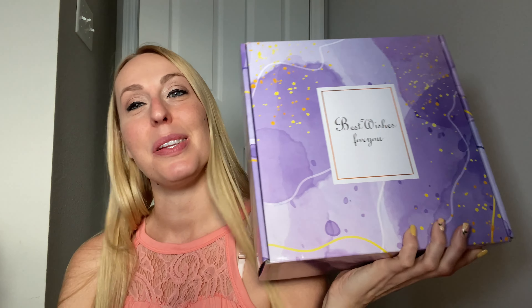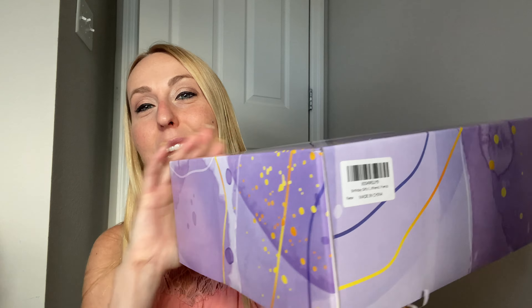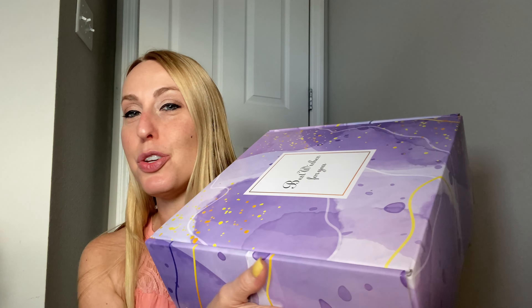Hey beautiful friends, it is Carissa here. A fabulous gift idea already comes packaged in a really beautiful box that says 'Best Wishes for You.' You can really give this for any kind of occasion. I'm going to take my little scissors here to cut this tape and show you everything that's inside of it.